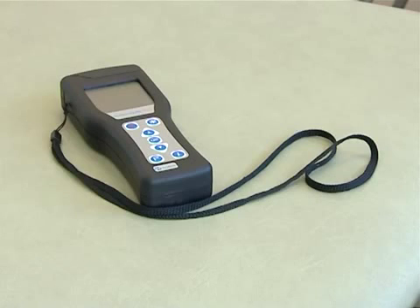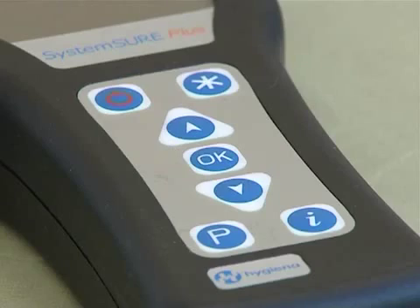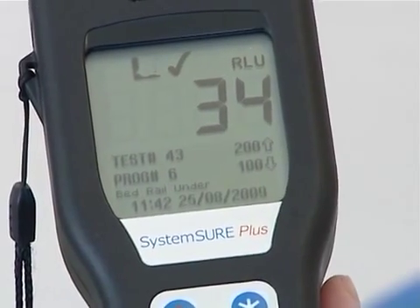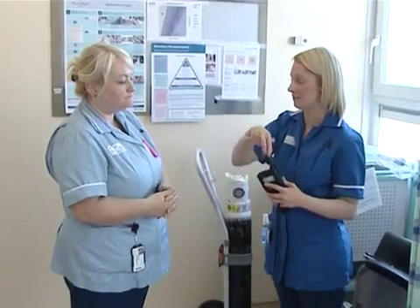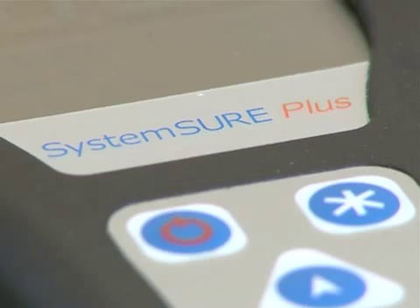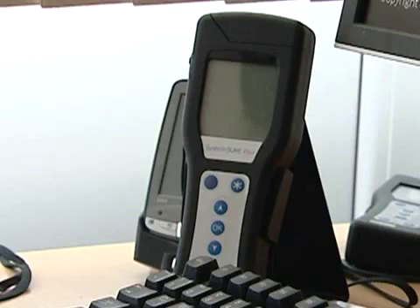ATP technology has received level one status from the rapid review panel and is included in the revised NHS cleaning manual. Sterile services also use ATP technology for cleaning verification, which has been found to be more effective than the recommended protein test under HTM 2030.